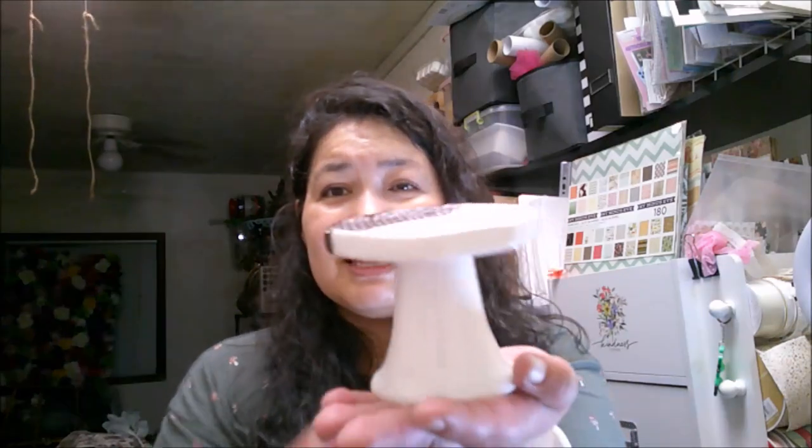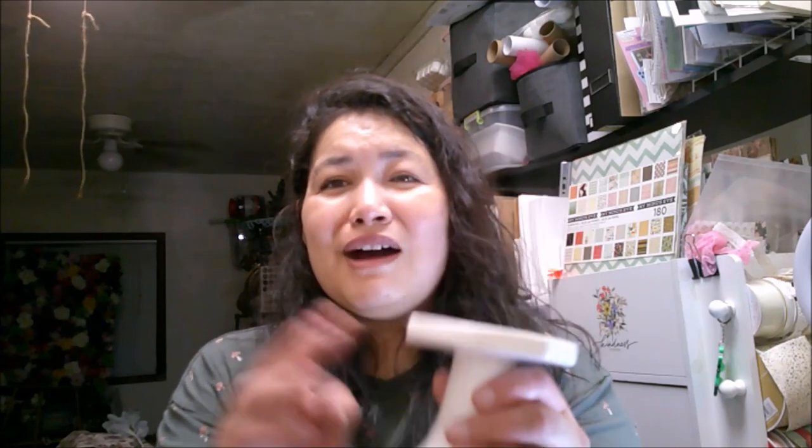They've got glass pumpkins — a huge assortment, lots of repeats but some new things too. They put out some new designs of these stands. One is an acorn — I love that. They had pumpkin and leaf form before, and now they added the acorn. There might have been one other new design too. This is so cute to add height variation to your setups.